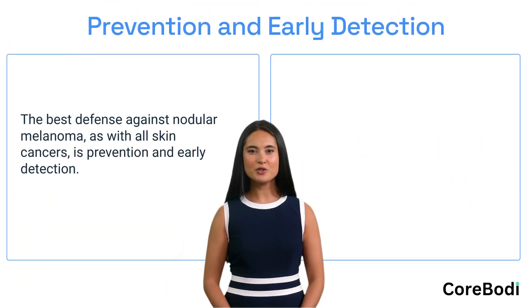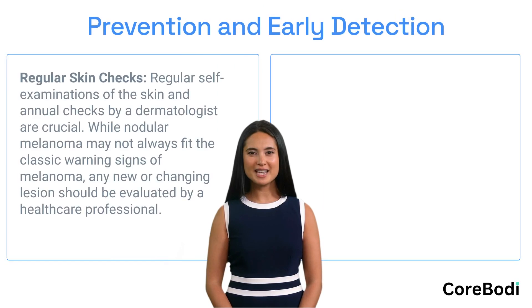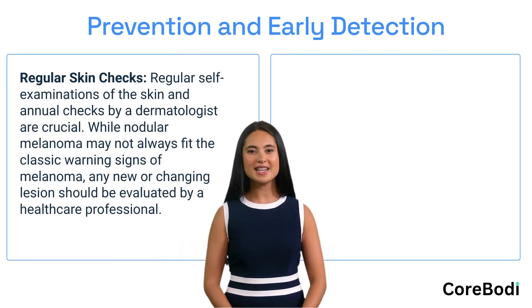The best defense against nodular melanoma, as with all skin cancers, is prevention and early detection. Prevention includes limiting sun exposure, wearing sun-protective clothing, using broad-spectrum sunscreens, and avoiding tanning beds — all of which can help reduce the risk. Regular self-examinations of the skin and annual checks by a dermatologist are also crucial.